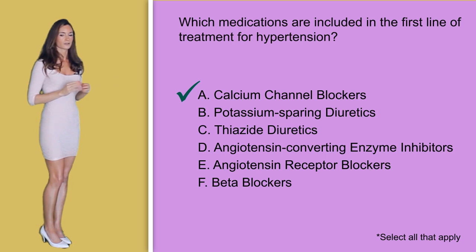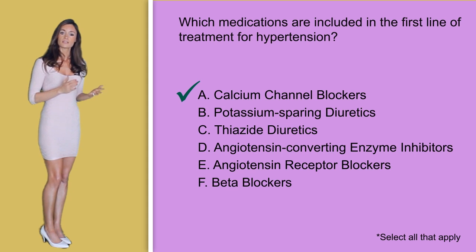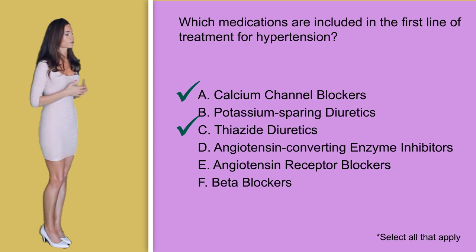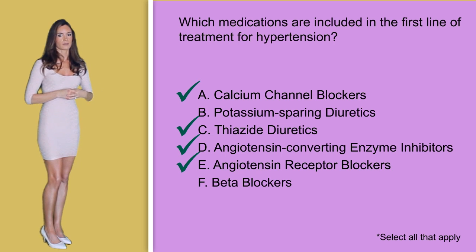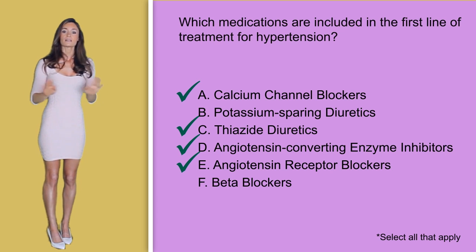Option C, thiazide diuretics, is a medication recognized by the Joint National Committee as a first line treatment, so this answer option is correct. Option D, angiotensin converting enzyme inhibitors, is considered a first line treatment, making this answer correct as well. Option E, angiotensin receptor blockers, is again considered a first line treatment. And finally, option F, beta blockers — beta blockers are not considered a first line treatment for hypertension according to the latest research published by the Joint National Committee's eighth report.